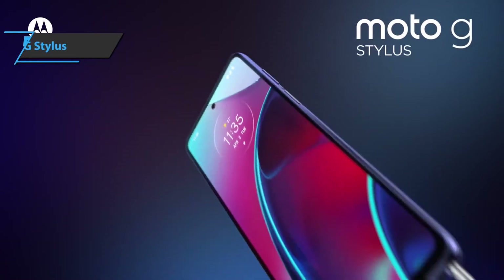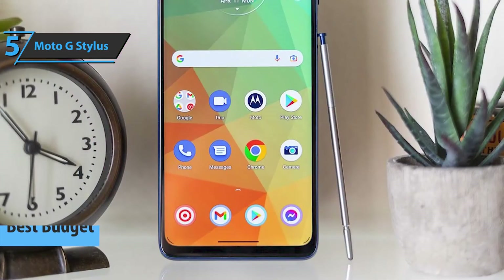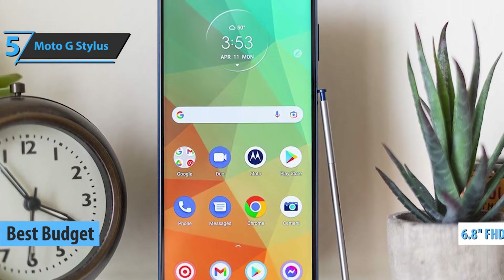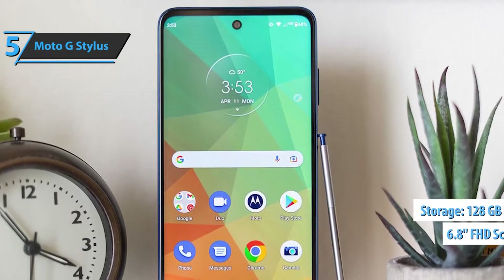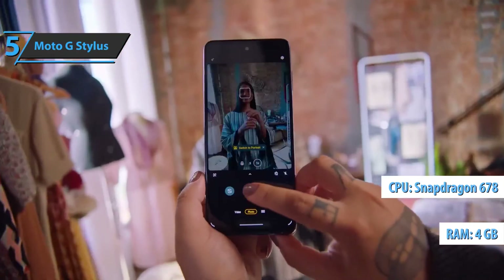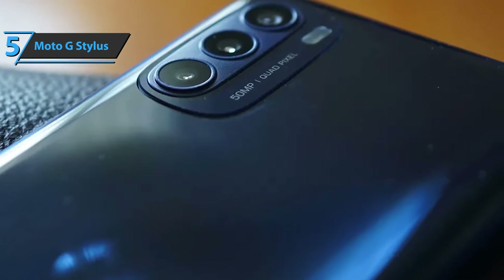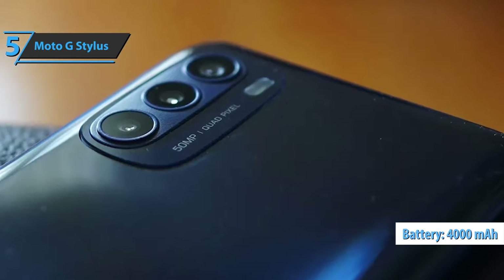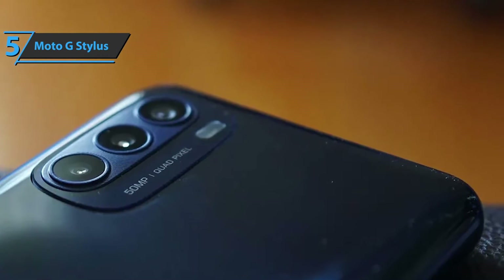If you want to save a few dollars and still get a solid product, check out the Moto G Stylus — the best budget phone under $500 on the market in 2022. This model offers a large 6.8-inch 1080p screen, 128GB of internal memory, a Snapdragon 678 processor with 4GB of RAM, a 48MP main camera with macro and ultra-wide rear cameras, a 4000mAh battery, a water-repellent design, and a fingerprint sensor built into the power button. It's a complete set of features for a budget device.